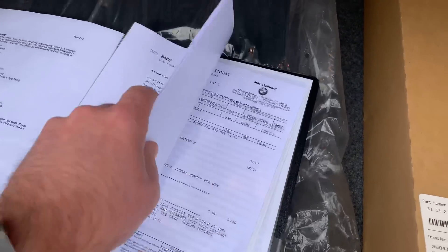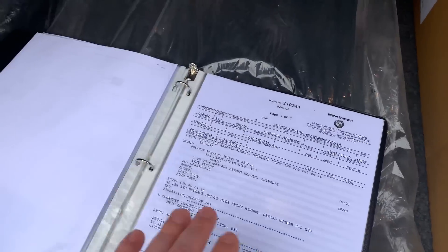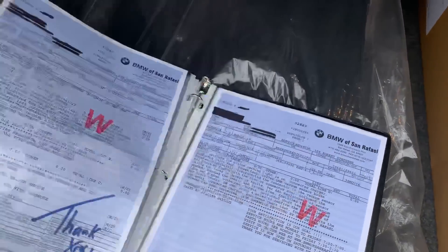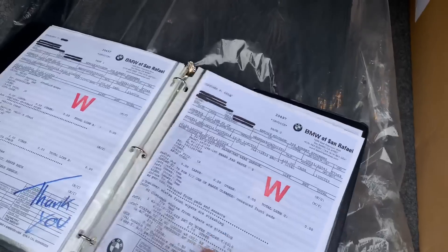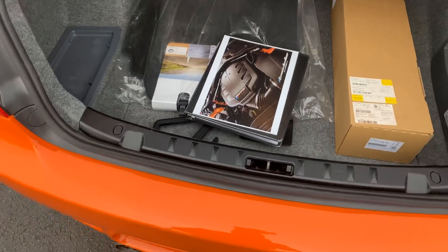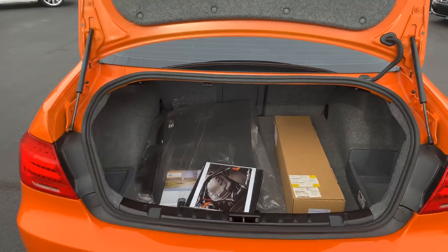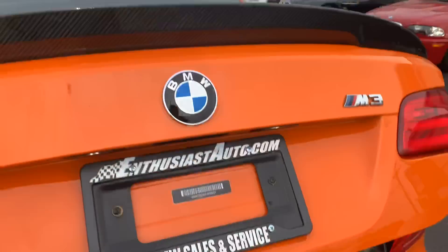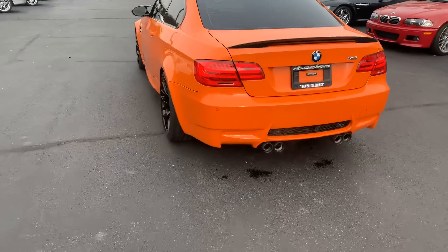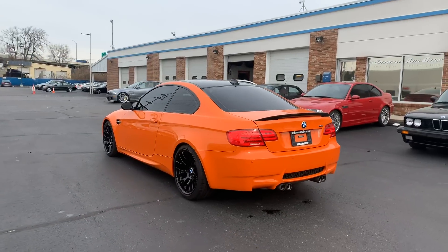Bill Auberlin has been with BMW for quite a long time, as many people know. They've got a clean history report, lots of service records. In all, there are probably eight, maybe nine oil changes for this M3. We send the oil out and have it checked — Blackstone.